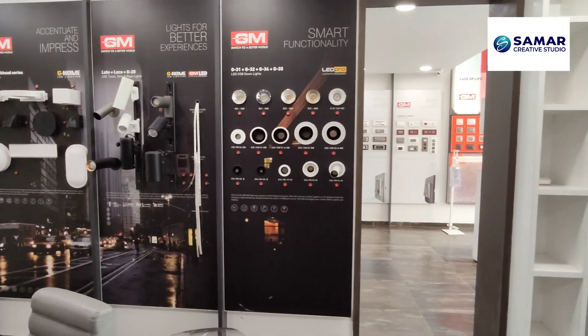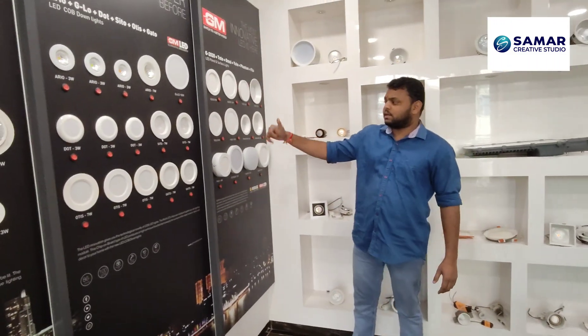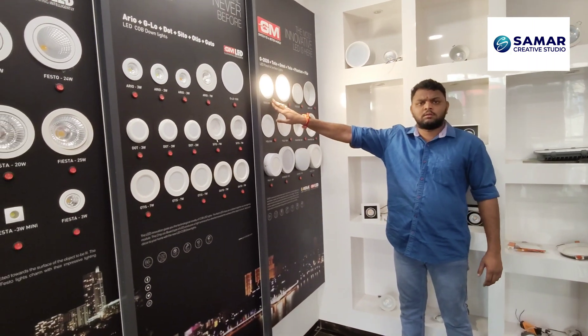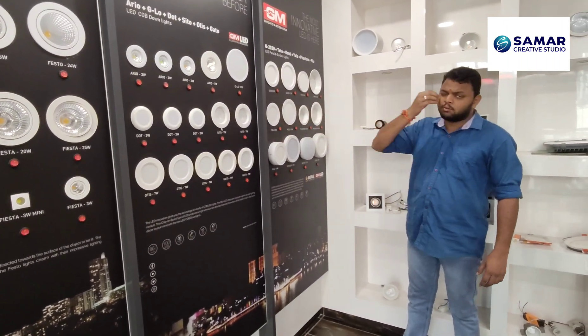The premium ones have a better finish and look. Panel lights and surface lights are next. These are Toto Plus, Omni, Yellow, and various models: G20, Pantom — there are lots of models. We will have to check their pricing separately.